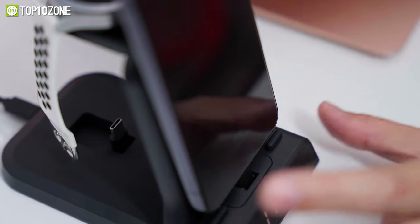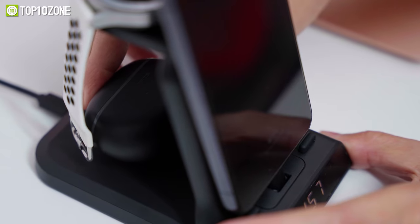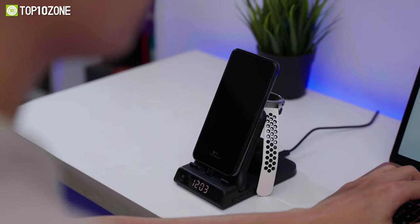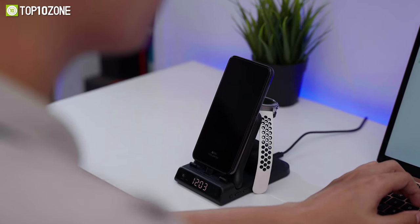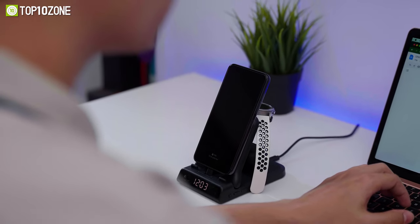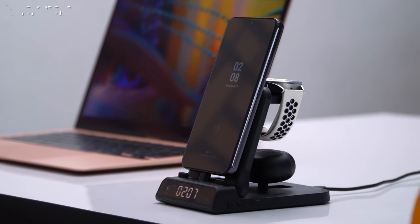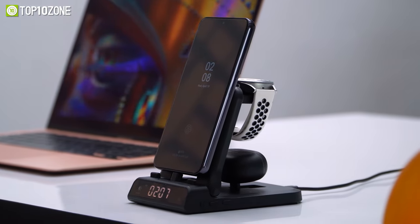Equipped with safety protections such as overheating, overvoltage, overcharge, and foreign body detection, it ensures the safety of your devices at all times. So say goodbye to cable chaos and hello to a more convenient and organized charging experience with the Swanscout S1001.